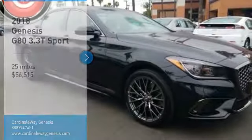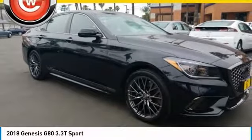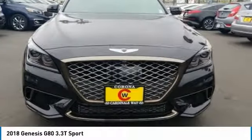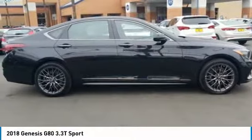Take a ride in a 2018 Genesis. Genesis combines luxury, performance, and engineering for one powerful and memorable driving experience.